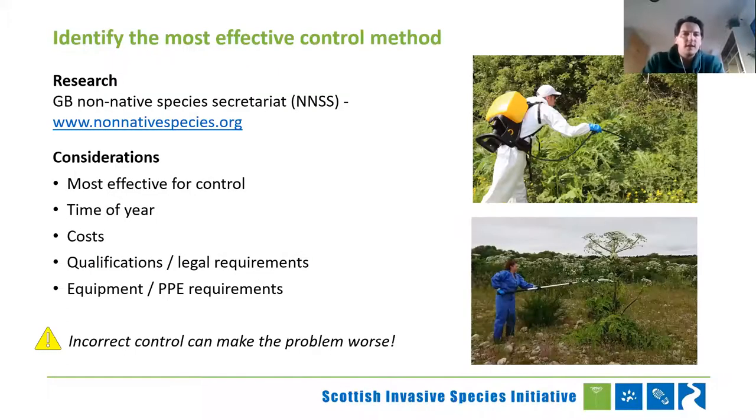Identifying the most effective control method: we signpost people to the NNSS website — the Non-Native Species Secretariat website. It's fantastic — it's got all sorts of information, species ID, control methods, and you can search for photos. If you're not sure what something is, there's a huge photo library. There's also contact information for various other organisations.